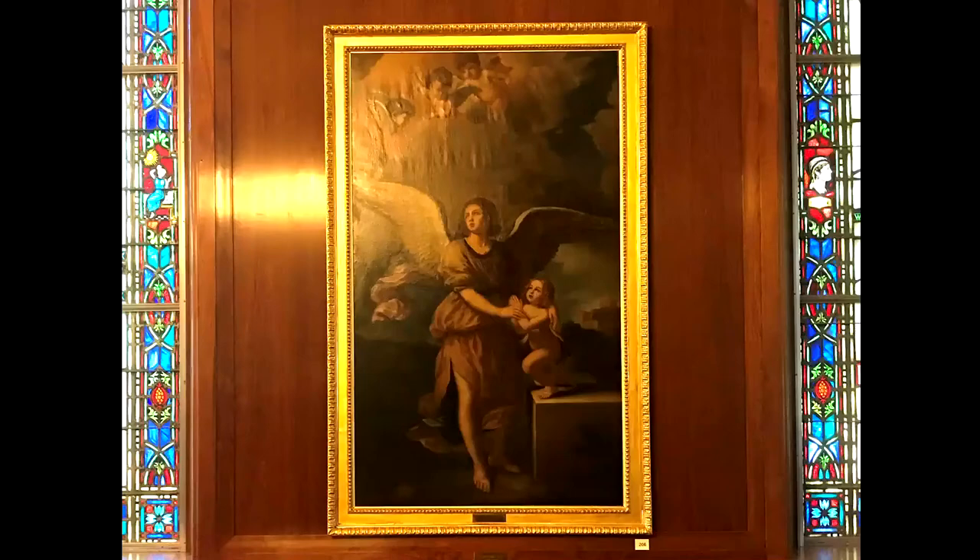This painting is a copy of The Guardian Angel by Guercino, a 17th century Italian artist. The original painting hangs in the City Museum in Fano, Italy. While vacationing in the summer, Browning saw the painting there and was inspired to write a poem which he called the Guardian Angel.